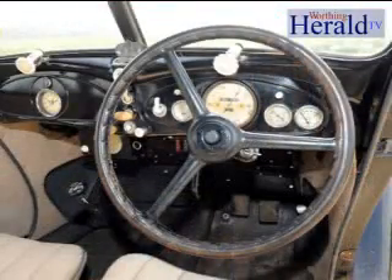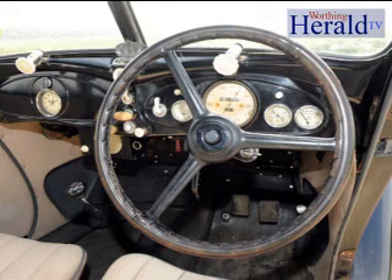He ran it for many, many years and kept a meticulous log of how many miles it had done each year. So we do know that the car has a full history and we know exactly how far it's been.